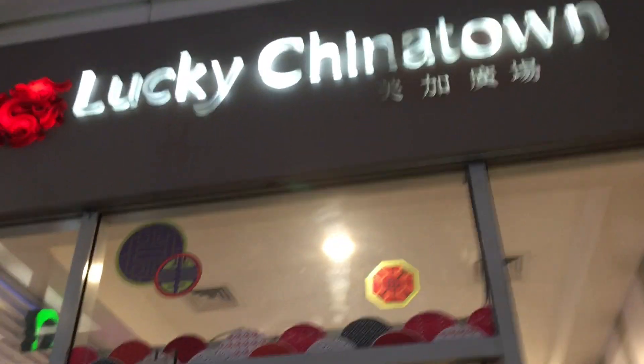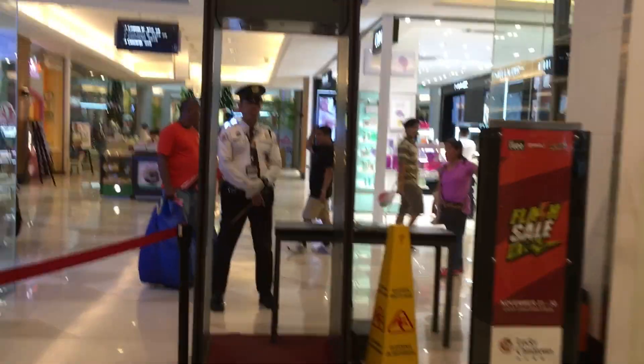Those are the places I'm sharing with you today. Here are a couple of tips: if you're driving and need parking, you can park at Lucky Chinatown Mall — it's a little more expensive, we paid about 100 plus for three to four hours, but it was so worth it since we got everything else at a really cheap price. If you go early, you don't hit traffic and you don't face the crowds.